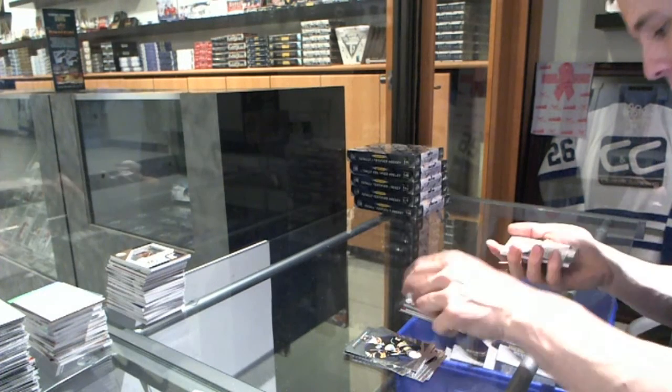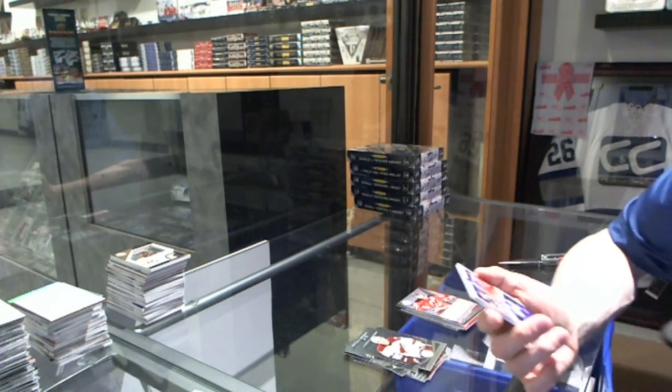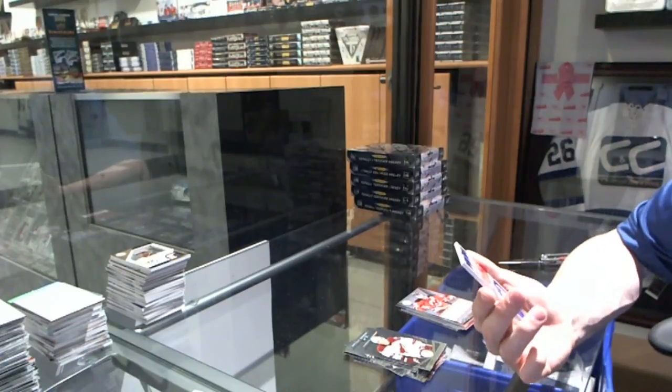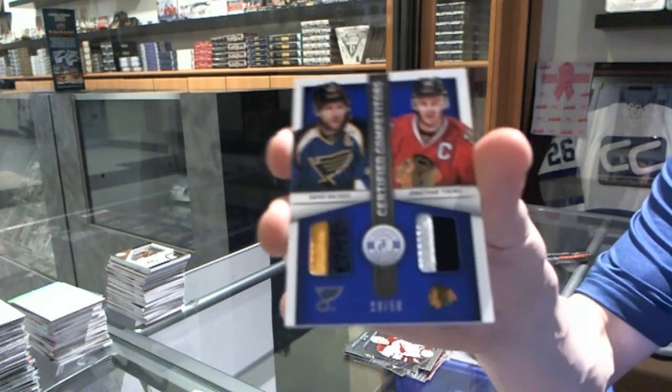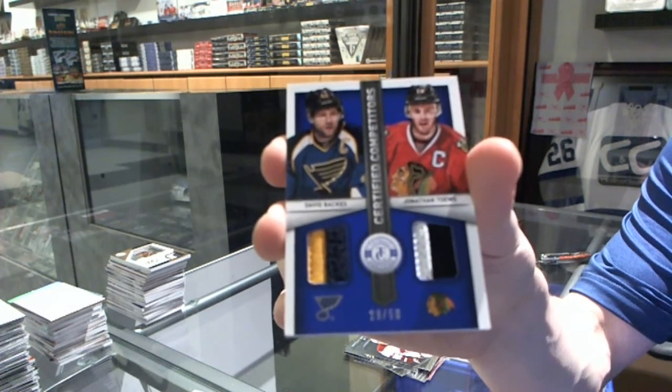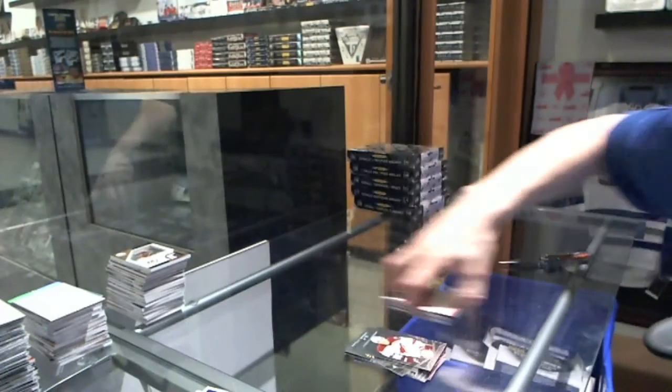Rookie for the Rangers, Fast. Autograph for the New Jersey Devils, Adam Henrique. And we've got a Competitor's Dual Jersey Prime, number 29 of 50 — a random between the Blues and Hawks — David Backes and Jonathan Toews.